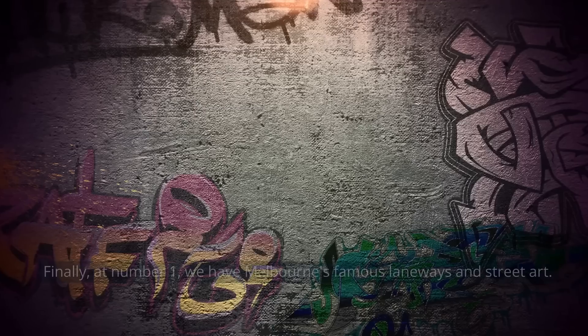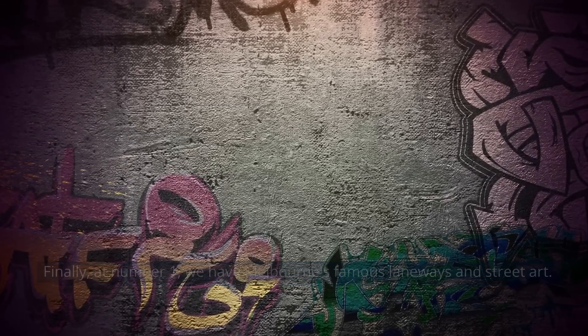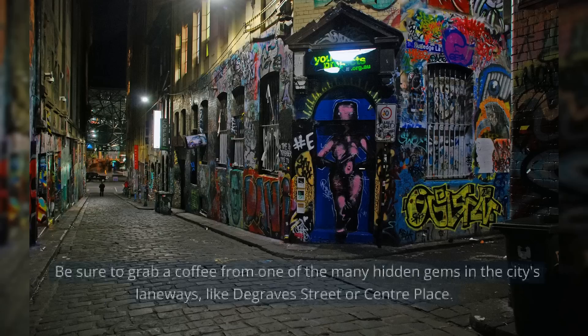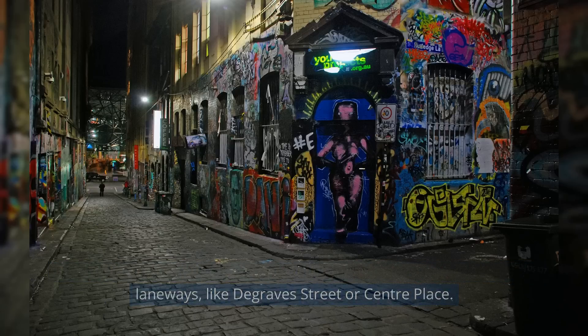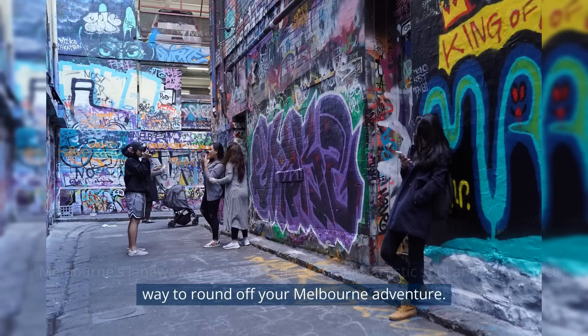Finally, at number 1, we have Melbourne's famous laneways and street art. Wander through the vibrant and ever-changing street art scene in Hosier Lane, ACDC Lane, and more. Be sure to grab a coffee from one of the many hidden gems in the city's laneways, like DeGraves Street or Centre Place. Melbourne's laneways are a true reflection of its artistic soul and the perfect way to round off your Melbourne adventure.